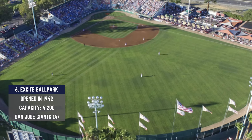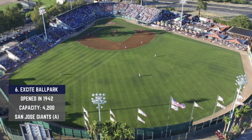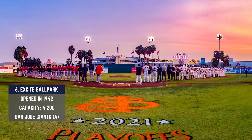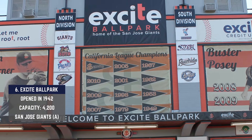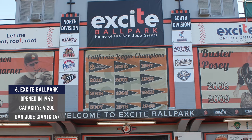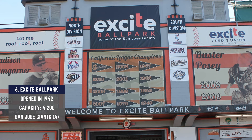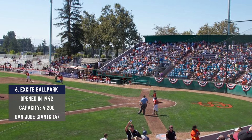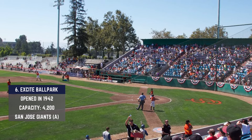Let's get pumped and head to Excite Ballpark in San Jose, California. The stadium broke ground in 1941 and was open to the public a year later. This place has been home to 12 different teams since its inaugural season, but currently hosts the San Jose Giants and the San Jose State Spartans for NCAA ball. Structurally, this was one of the first stadiums ever built entirely out of reinforced concrete, and it originally operated as San Jose Municipal Stadium.